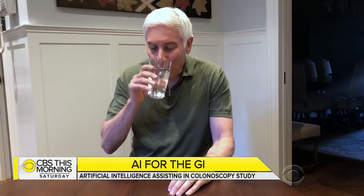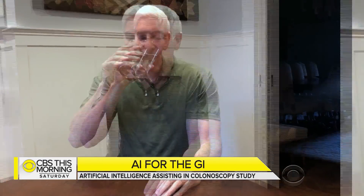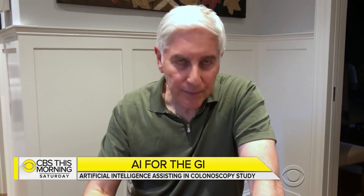As always, it starts with the prep. To properly cleanse my colon, I drank — it's really not that hard — and drank and drank. Four liters later, I was ready for my close-up. Good to the last drop.